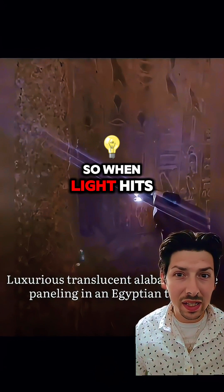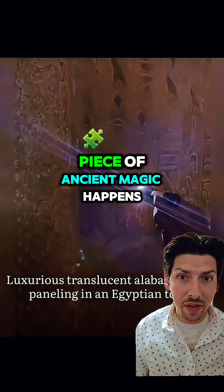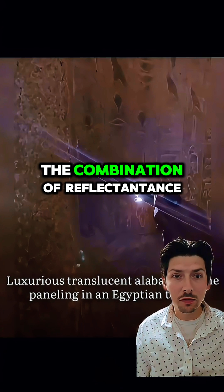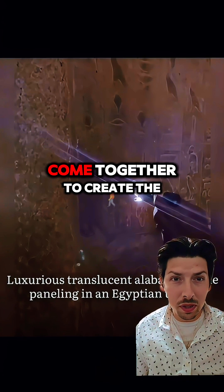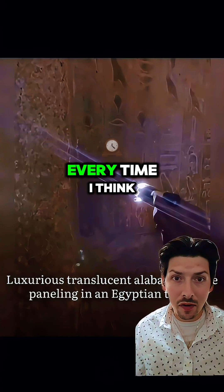So when light hits the hieroglyphics, it's like a little piece of ancient magic happens. The combination of reflectance, pigment properties, contrast, and optical effects all come together to create the stunning effect. Every time I think about it, it blows my mind.